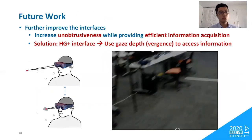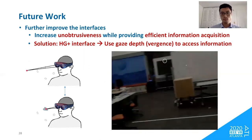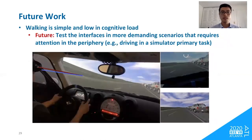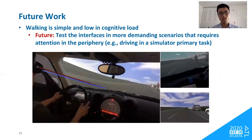For future work, we plan to further increase unobtrusiveness while maintaining efficient information acquisition. Our proposed solution is the head-glance plus interface, which uses gaze depth to access information. Information is represented by small, unobtrusive dots, and users must converge their gaze at the depth of the virtual dots — rather than simply looking behind them — to make the content appear. We also plan to test the interfaces in more demanding scenarios requiring peripheral attention, such as driving in a simulator.